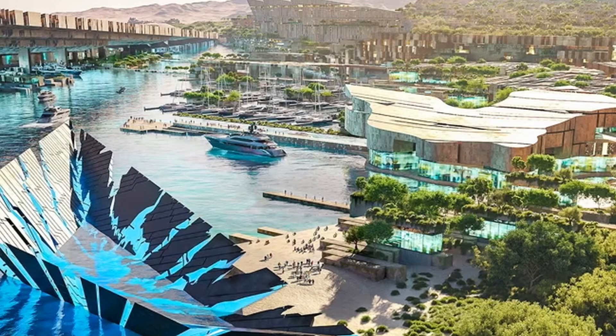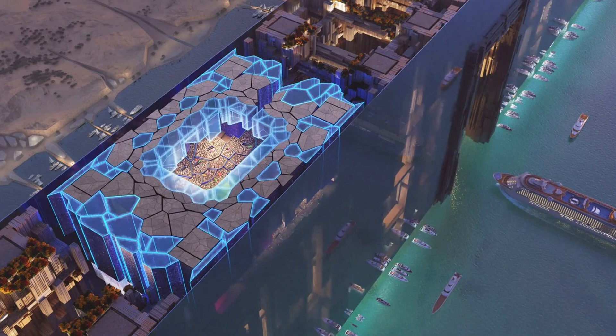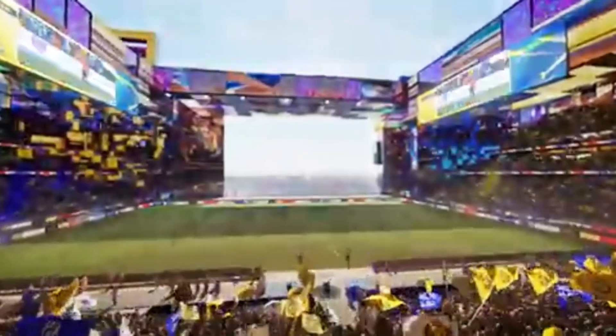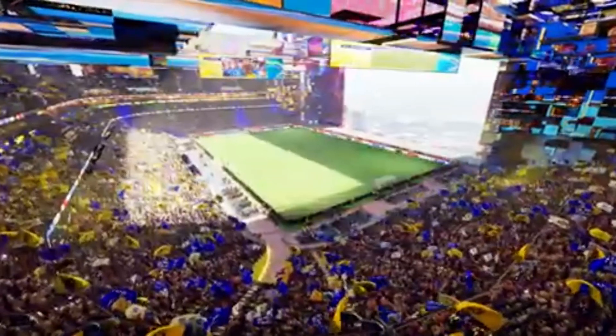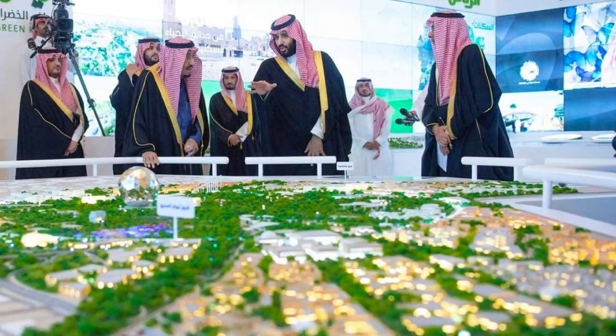And entertainment spaces. There's also a twist that no one expected: a stadium built on the roof of the city, more than 350 meters above the ground. This stadium is planned to host the 2034 FIFA World Cup and will run entirely on clean energy like wind and solar. That's the level of ambition they're working with.